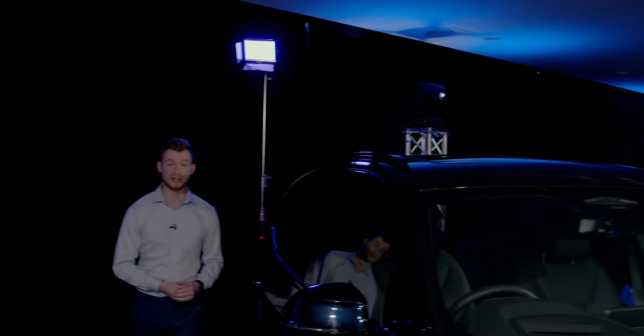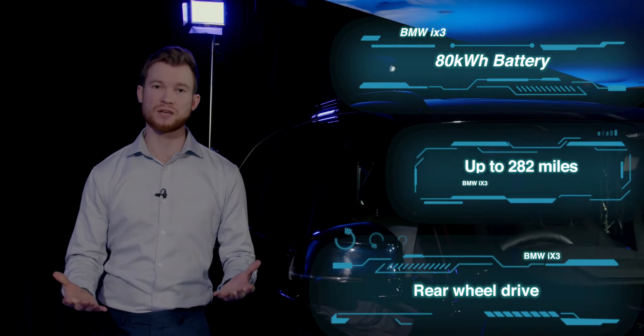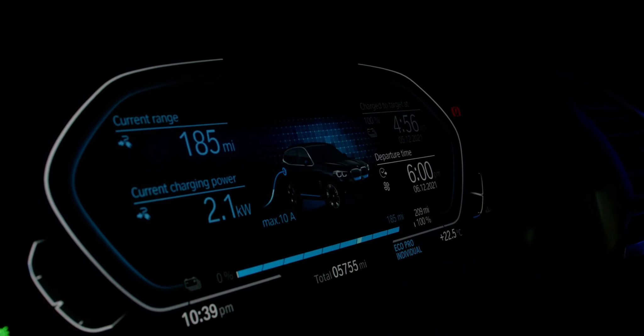Moving on to the iX3 — a fully electric vehicle based on the X3 platform that deploys an 80 kilowatt hour battery, giving up to 282 miles of fully electric range. Charging-wise, plugging into a 50 kilowatt fast charger gives you 20 minutes for every 62 miles of range. If you plug into a high power charging station at maximum charging capacity, that comes down to just 10 minutes per 62 miles of range.